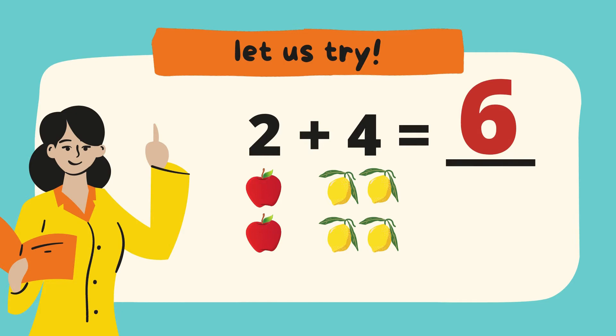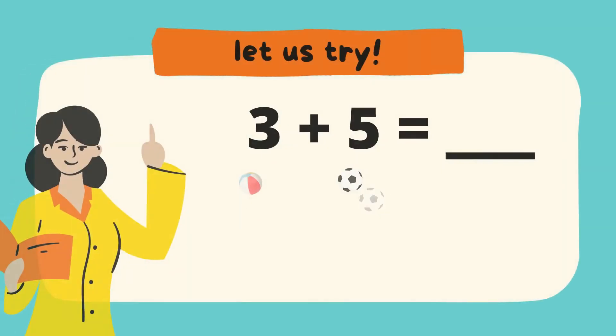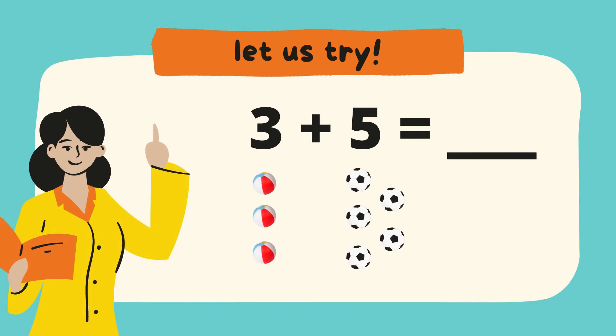Great! How about this one? 3 plus 5 equals... Now let's try to count them. 1, 2, 3 — 3 beach balls. 1, 2, 3, 4, 5 — 5 soccer balls. Now let's count them together.